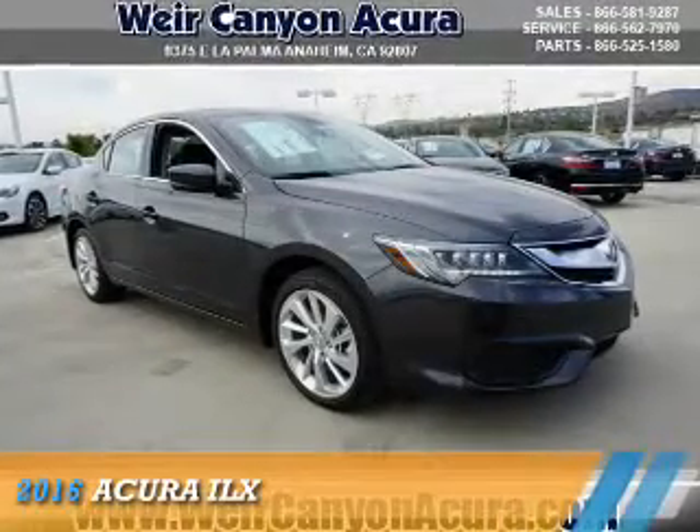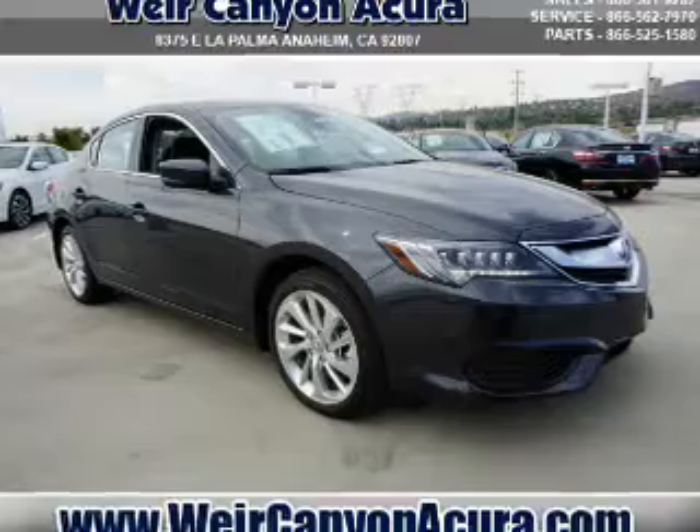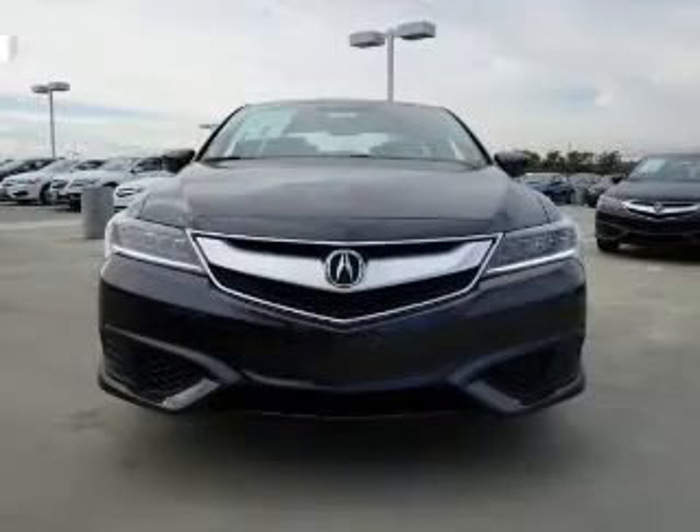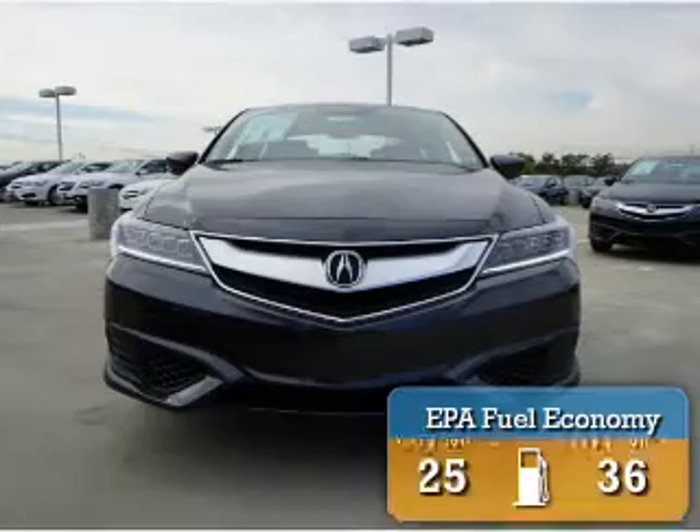Presenting the 2016 Acura ILX. It's powered by Front Wheel Drive, a 2.4 liter, 4 cylinder engine. Great fuel efficiency.